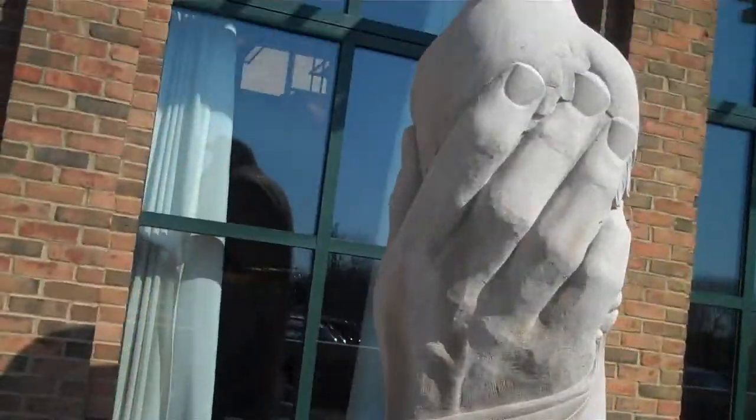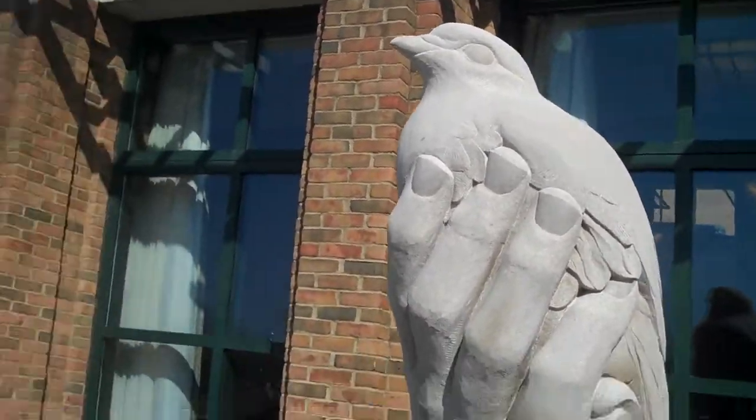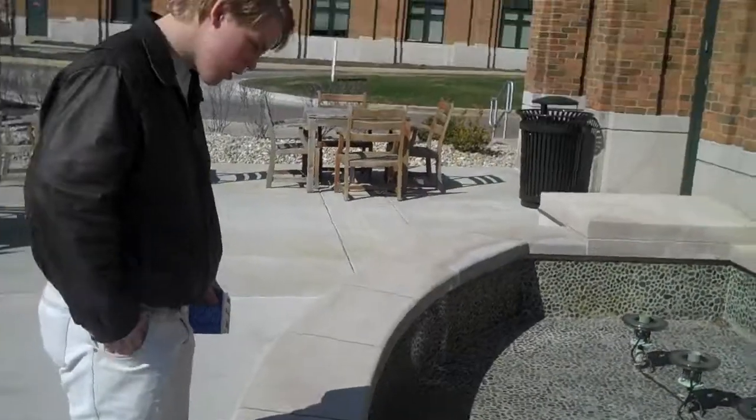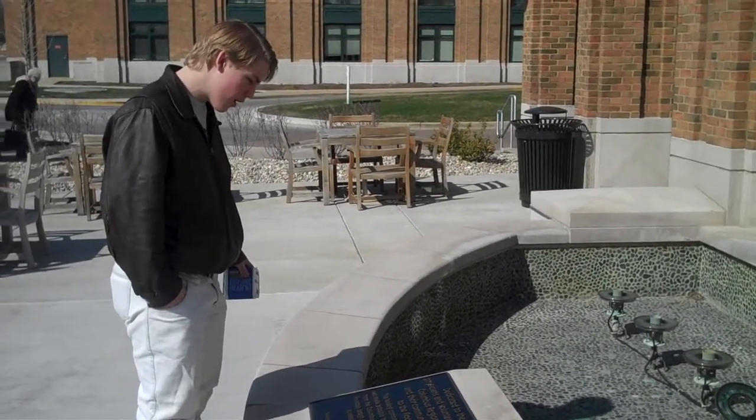Okay, it looks like they're setting it up to have a fountain, but it's not quite there yet. And it's a really neat — it's dedicated to the staff, physicians, and volunteers who served the Columbus Regional Hospital and their community in response to the flood of 2008.